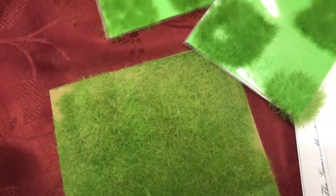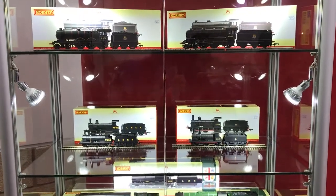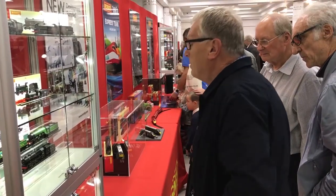Bear in mind every time you finish the glue is... Hornby showed off its current and future models along with a growing range of literature.